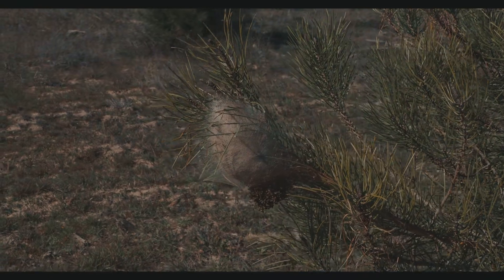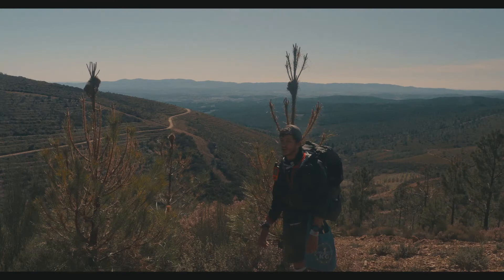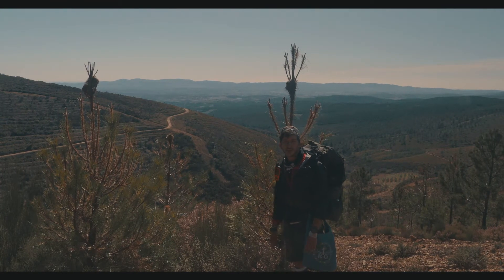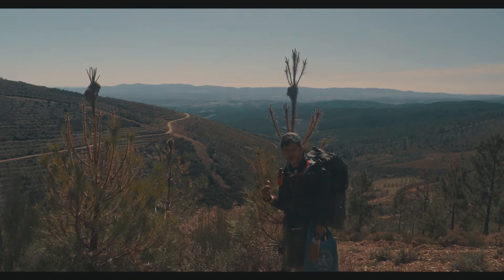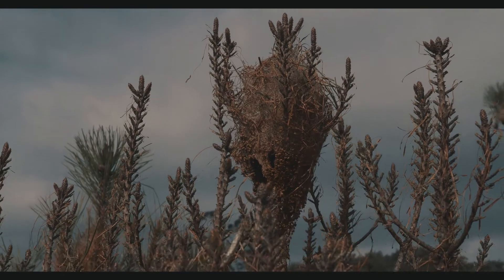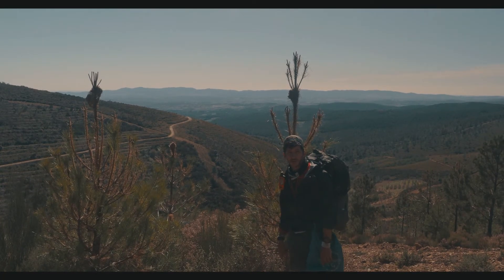Those are the nests of the army worms. The army worm is a kind of caterpillar that lives in groups — they follow each other, and sometimes they can be groups of hundreds. They always live in the pine tree, and they are such a problem for both the environment, the people, and the animals that come into contact with them.